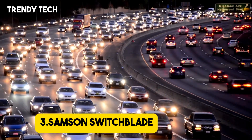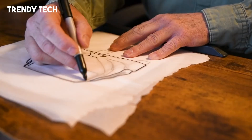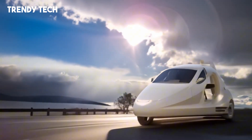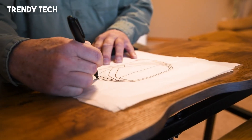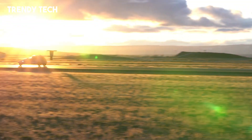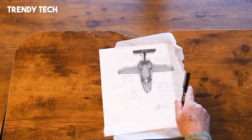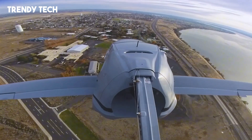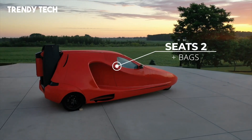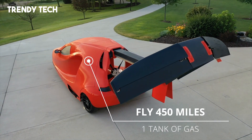Number 3. The Samson Sky Switchblade is a groundbreaking hybrid electric flying car that seamlessly integrates the convenience of road travel with the freedom of flight. Designed as a three-wheeled street-legal vehicle, it allows users to drive from their garage to a nearby airport where the wings and tail extend in under three minutes, transforming the Switchblade into a fully functional aircraft. Powered by a 190-horsepower turbocharged three-cylinder engine, the Switchblade utilizes Samson Sky's proprietary SkyBrid hybrid electric drive system. This system employs a generator to power electric motors that drive the wheels on the ground and the propellers in the air, offering a unique and efficient propulsion method.